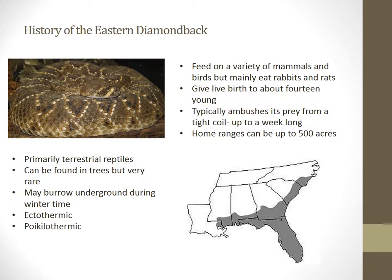Looking at its range from the slide here, you will see that they do not have a big range as a species, mainly because their habitat is being destroyed by urbanization. But as an individual, its home range can lead up to 500 acres.